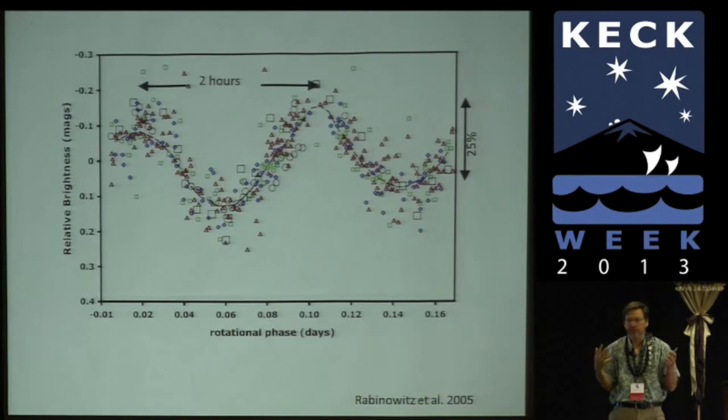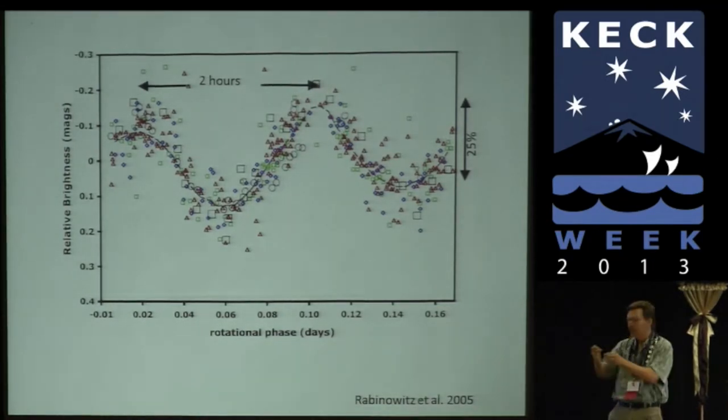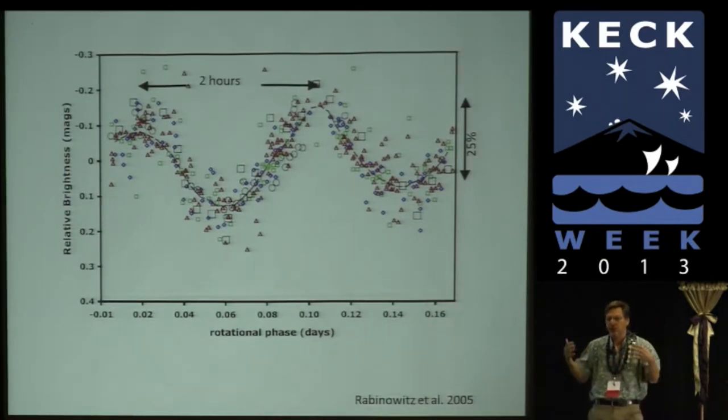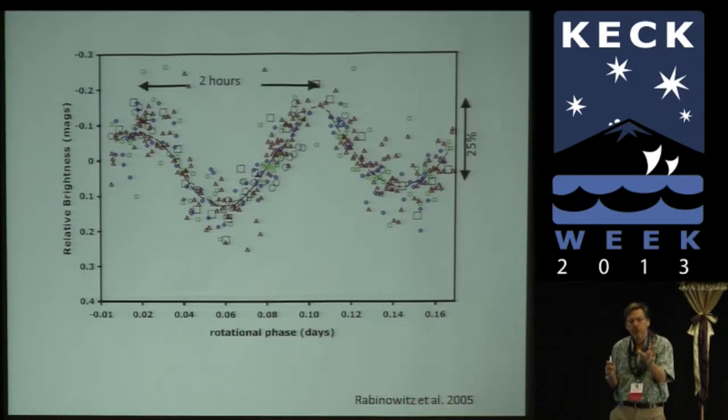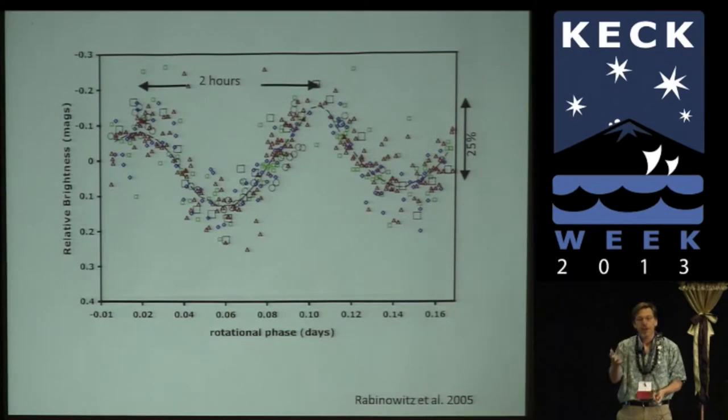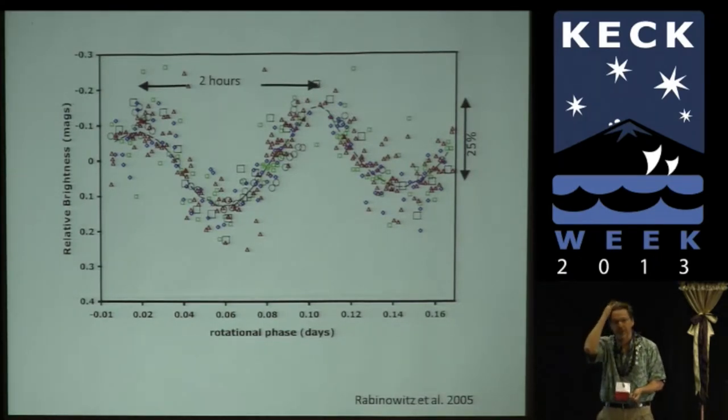All these things we see in the outer solar system are due to reflected sunlight. When it's bright, you have more reflection area pointing at you; when it's dim, it's like this. The ratio of bright to dim light tells you the ratio of the axes of the object, so we can measure the shape fairly easily. If you know the rotation period and the density of an object in hydrostatic equilibrium — behaving like a fluid as the Earth does — it gives you a unique shape. We know the rotation period and the shape, so that gives us a unique way of measuring the density — traditionally an incredibly hard thing to measure for Kuiper Belt objects.